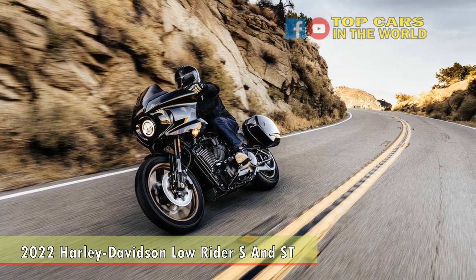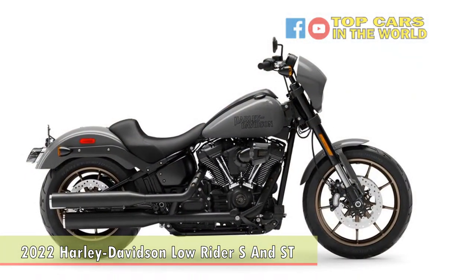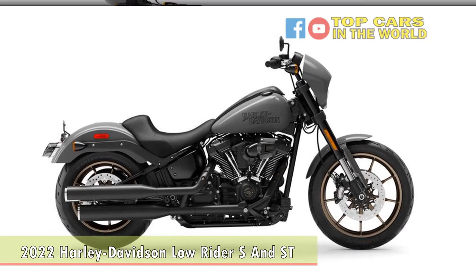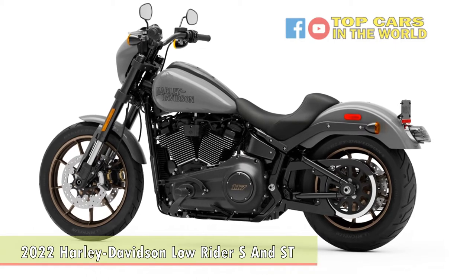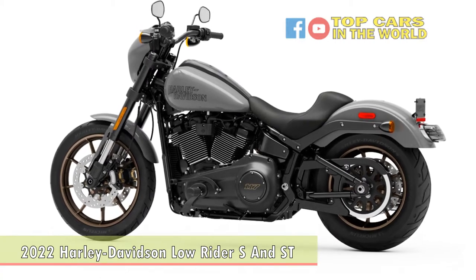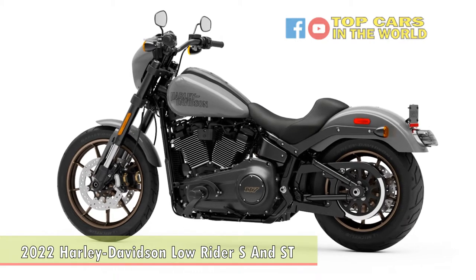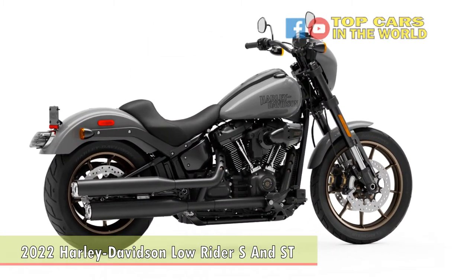Both the Low Rider S and Street benefit from this expanded use of the 117 engine, and that should translate into satisfied riders as these bikes bring an increased level of performance to the table. The upgrades to the Low Rider S will undoubtedly appeal to many riders, but the news regarding the new Low Rider Street may bring even more buyers to the motor company. Drawing inspiration from the old FXRT, the new Low Rider Street is Harley-Davidson's answer to the sport touring craze.